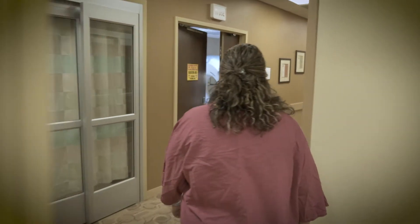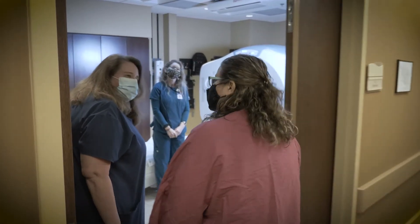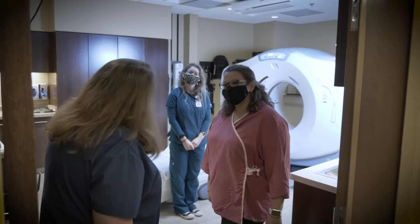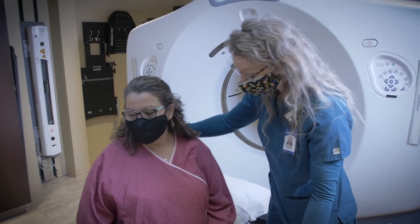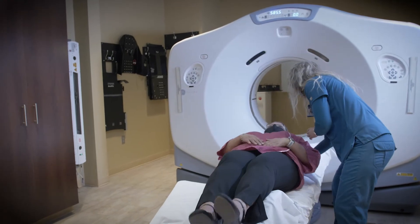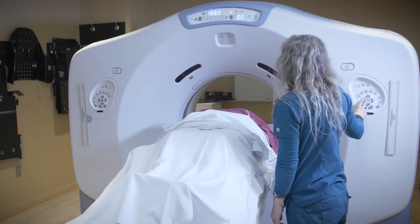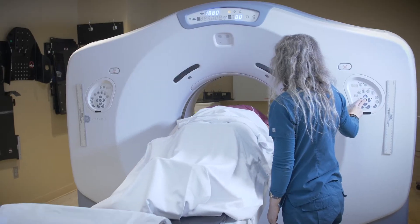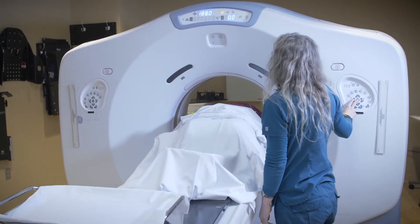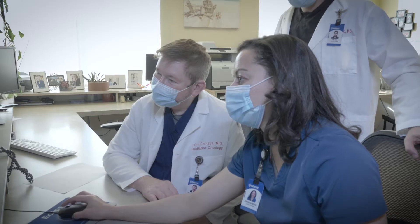At that point we start the planning process, which involves a CT scan here in our department. They get their simulation CT — that's when our simulation CT tech would help them get set up in the same position they would expect to be treated in for whichever location they're receiving their treatment. That takes about maybe an hour of your time from start to finish, and that's what we use to do all your planning from there on.